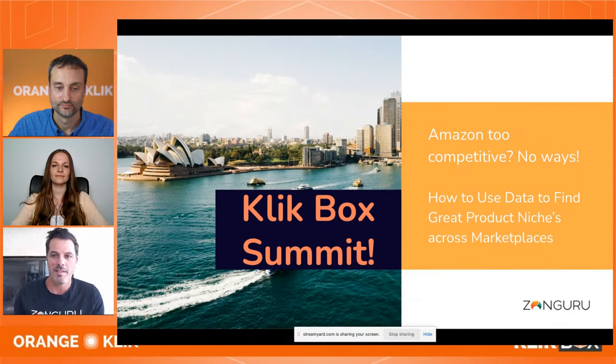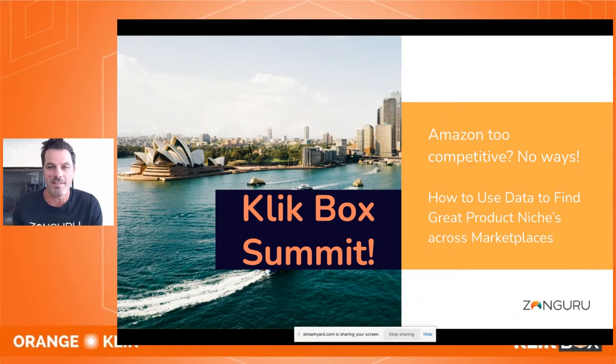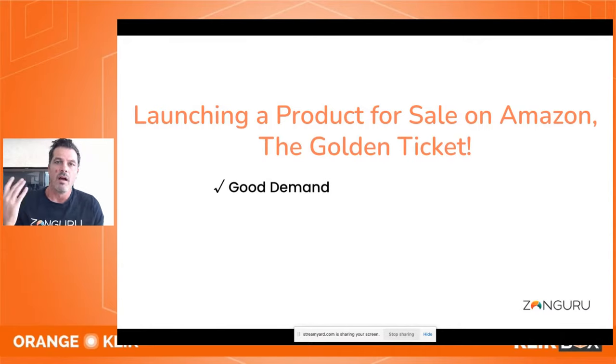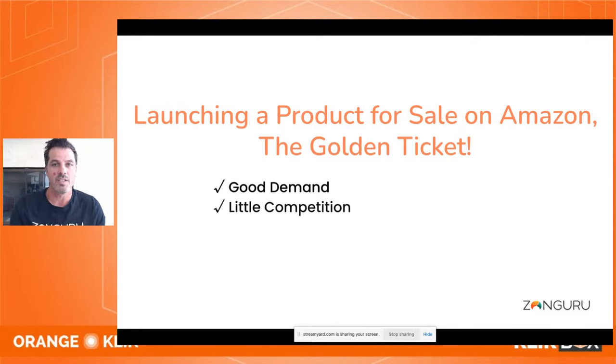What we're going to cover today is: is Amazon too competitive? That's a question we always get. The high-level answer is obviously no, but we have more options outside of just Amazon North America nowadays. You have to understand how to find products, whether they're viable, and whether you can grow a successful business. The golden ticket is: good demand — people need to be searching for that type of product on Amazon already.